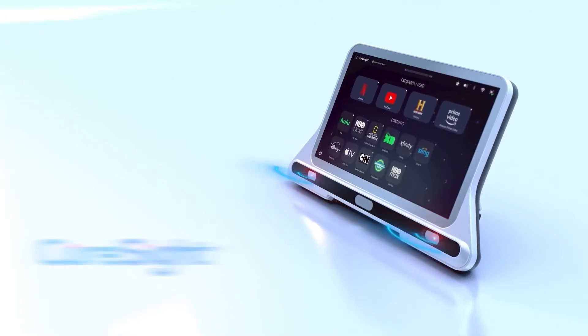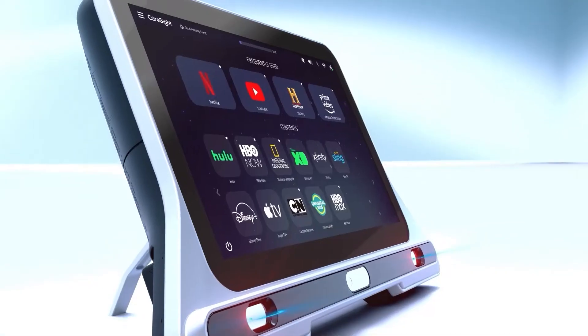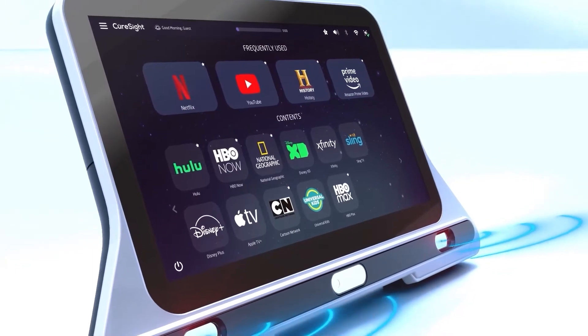Introducing CureSight, a patented system for remote binocular vision treatment, and the only method to date with proven effectiveness in a pivotal study against the gold standard of patching in children.